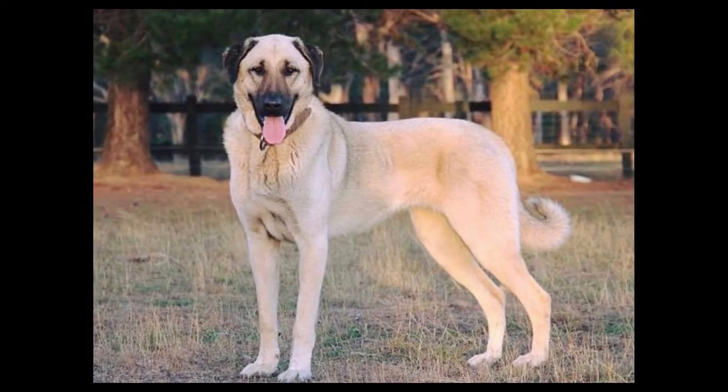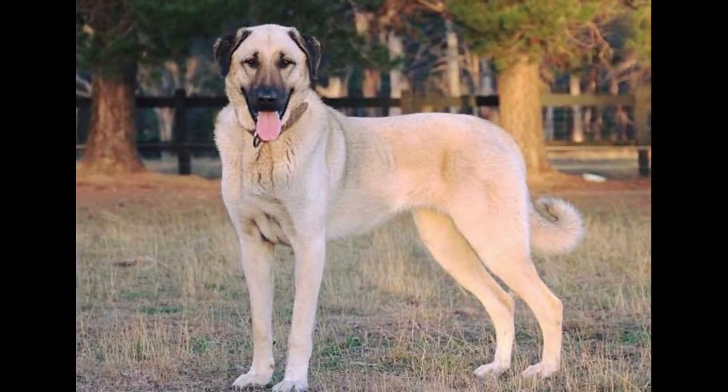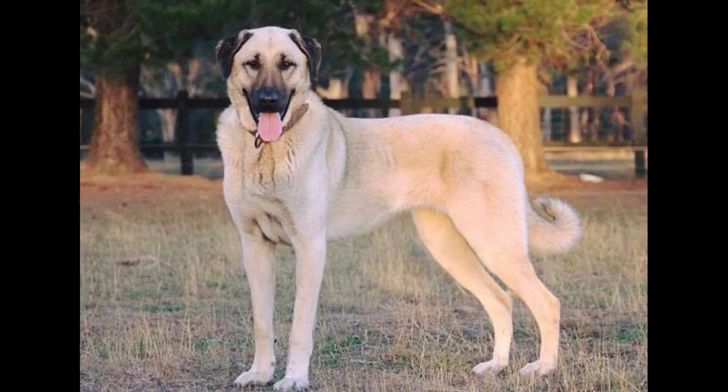In the next video, I'll talk about Kangal fighting techniques with wolves and other predators. So stay tuned! I hope you found this video informative. Thank you for watching, and see you in my other videos!